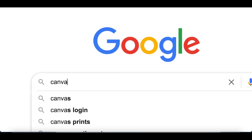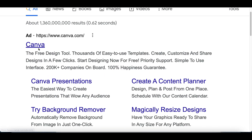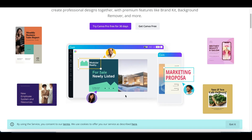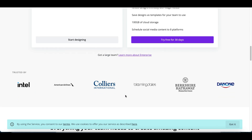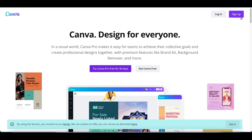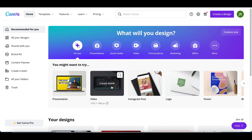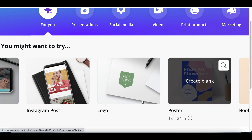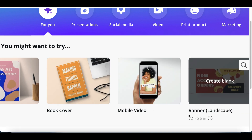Search for Canva.com — it should be the very first result that pops up. Go ahead and click on it and sign up to create a free account. This website lets you create graphic designs for your website, Facebook, or YouTube channel. Once you get access to your account, you can click on exactly what type of graphic design you want to make — whether it's a logo, a poster, an Instagram post, a book cover, or a mobile video.